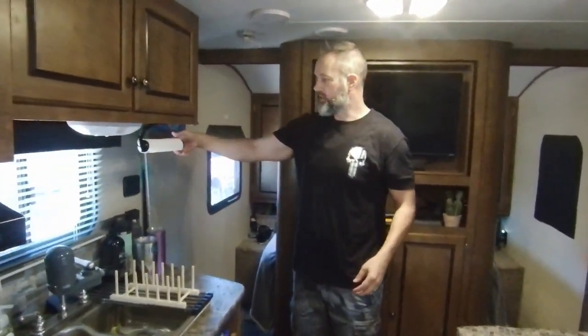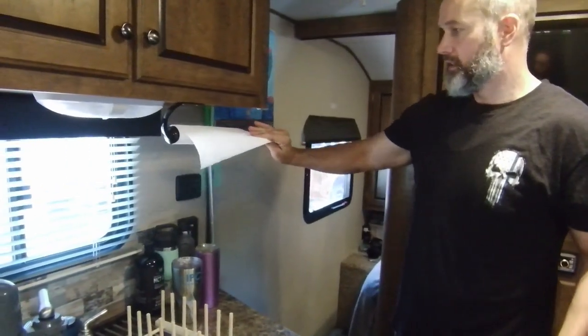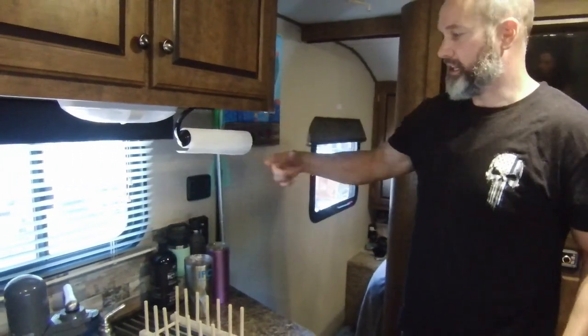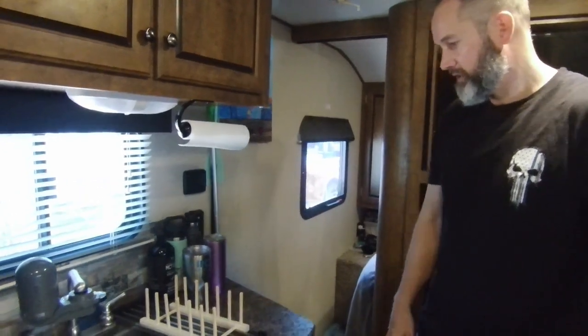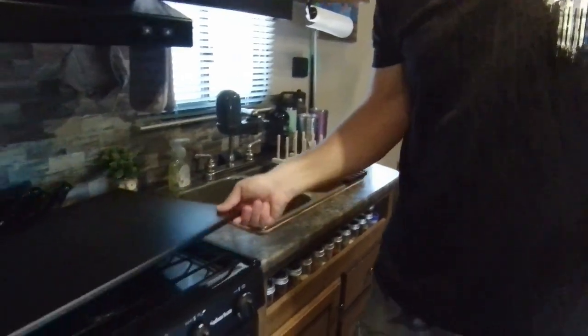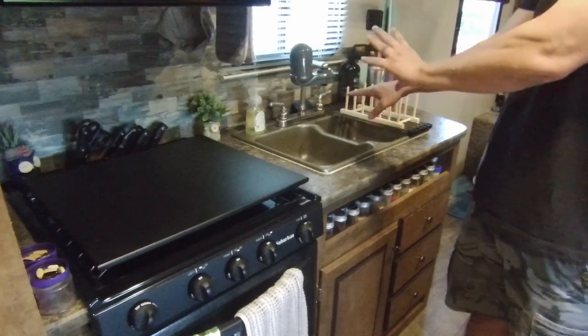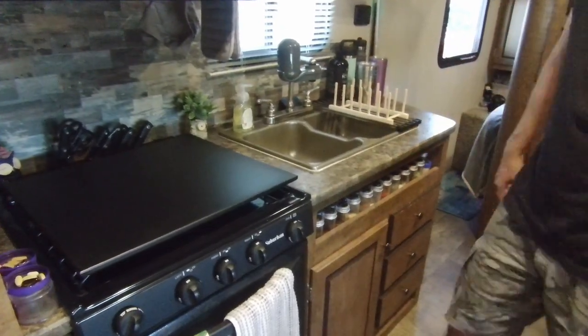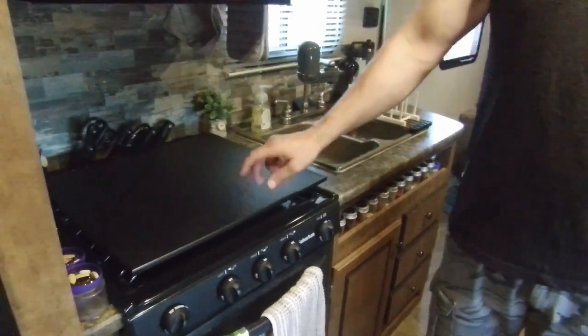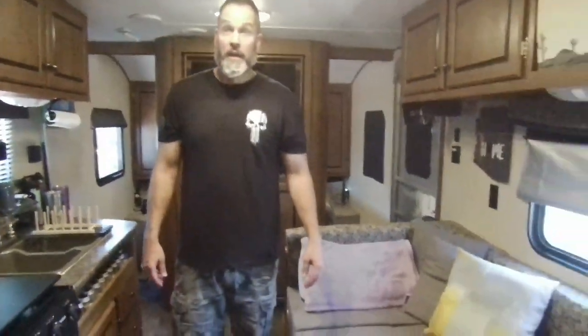We got a paper towel holder that's awesome because it doesn't unroll while you're driving. We also picked up a little dish rack — we don't have much counter space and it's driving us bonkers, so we're going to replace it, but at least we have it to cut stuff on for now.